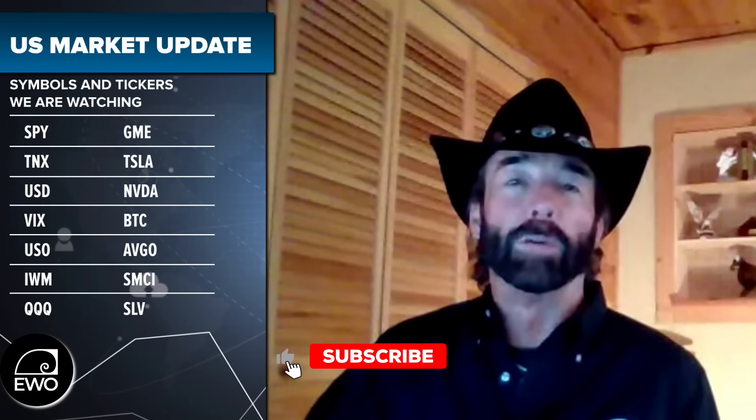Everyone, this is Rob Roy and welcome to the Elliott Wave Options US market update. As we do each and every week, we show you on the screen the list of stocks featured in this video. As a quick reminder, if there's a particular stock you're interested in, you can go directly to it using the chapters feature on this recording.